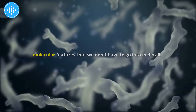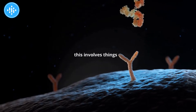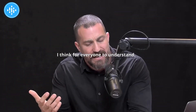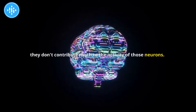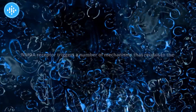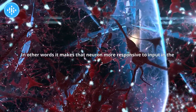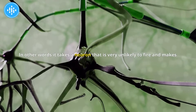This involves things like NMDA receptors — N-methyl-D-aspartate receptors. These are receptors on the neuron's surface that normally don't contribute much to the activity of those neurons. But when a neuron gets a very strong input or strong stimulus, that NMDA receptor triggers mechanisms that recruit more other receptors to the surface of the neuron, making that neuron more responsive to input in the future such that it doesn't require as much input. In other words, it takes a neuron that is very unlikely to fire and makes it more likely to fire.